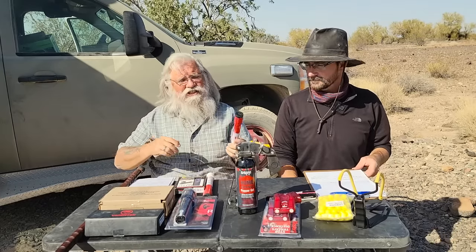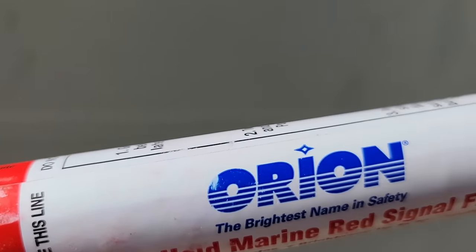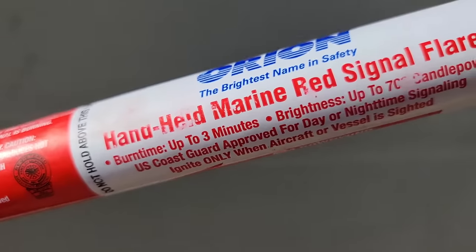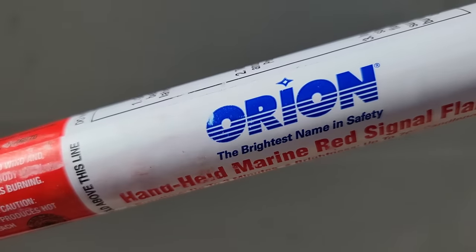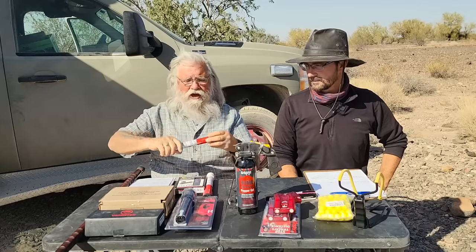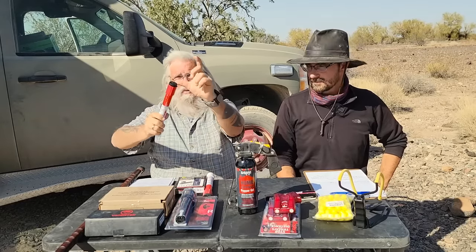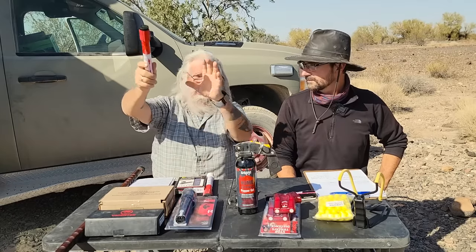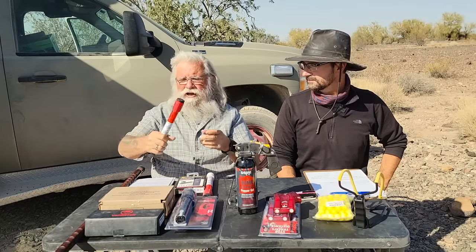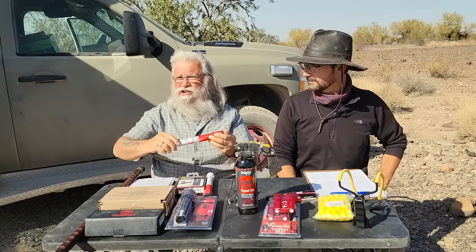Another thing for distance is this Orion — it's made by the Orion Company. It's a marine handheld flare, designed to be held in your hand. If you're out in the backcountry and you're lost and search and rescue is on the way, you fire this off and wave it at them. It puts out a lot of smoke and a really good flare. You see a helicopter flying around but they just don't see you — it's Coast Guard approved. You can get a four-pack for about $40, about $10 each.